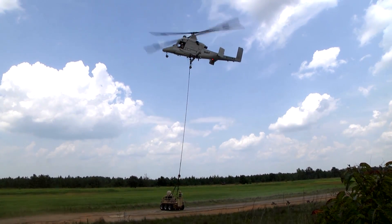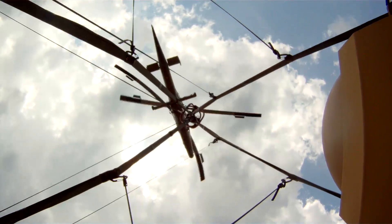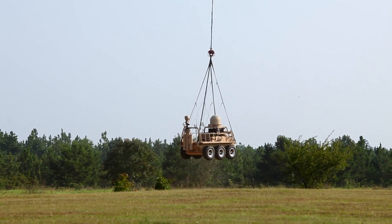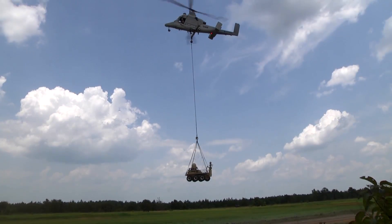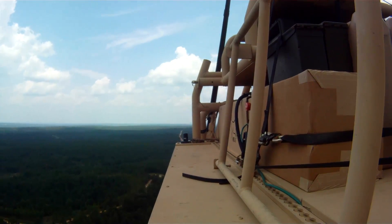As you can see, the K-MAX unmanned helicopter is already attached via sling load to the SMSS unmanned ground vehicle. Here you can see the K-MAX taking off, and it will make two loops around the airfield before coming into the landing zone.